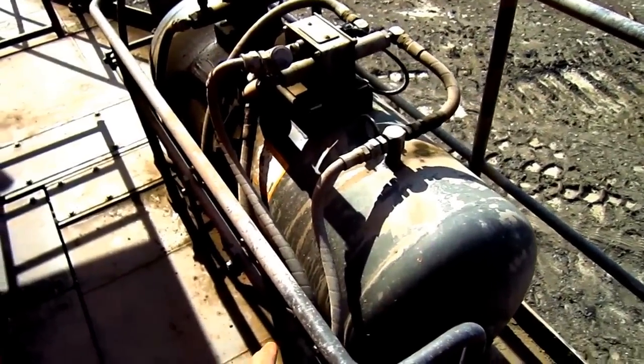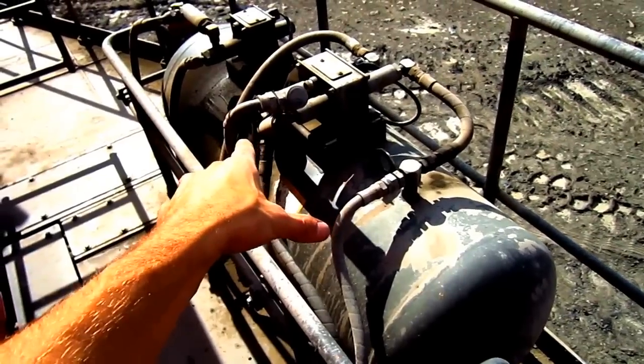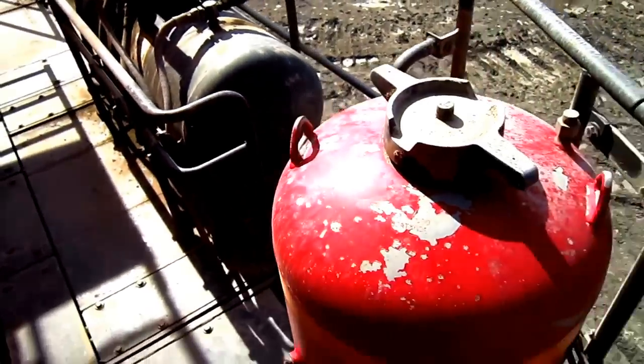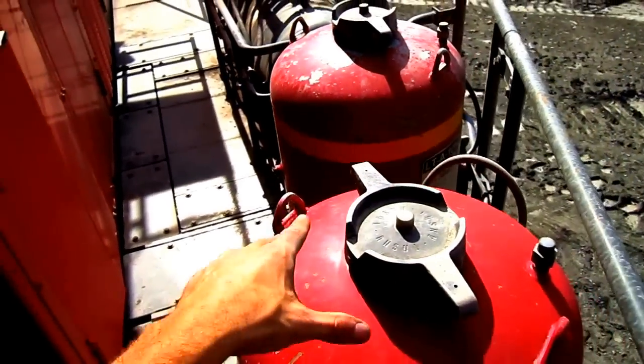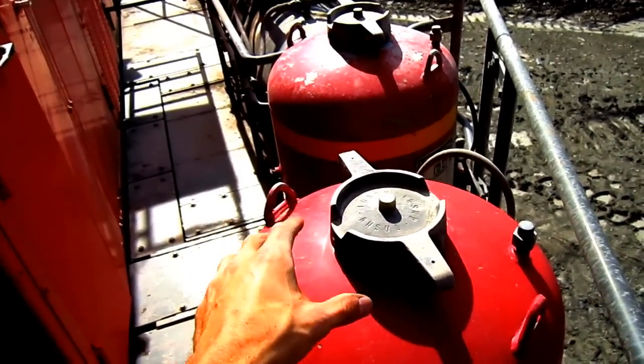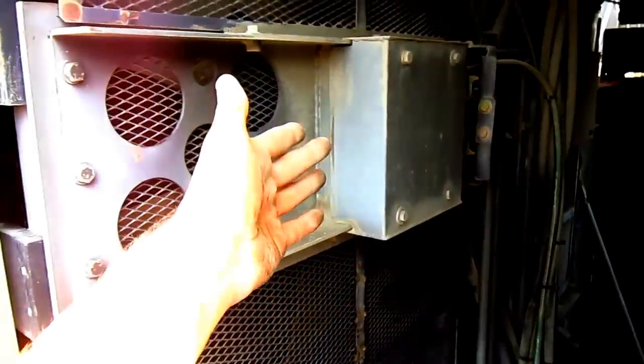On the back of the machine's counterweight sits a 75-gallon reserve engine oil tank. These two red canisters on the back of the counterweight are for the fire suppressant system. And through here you can see the engine radiator.